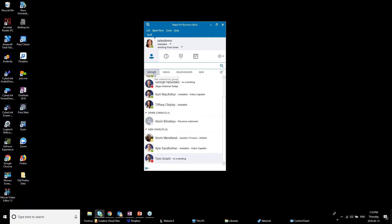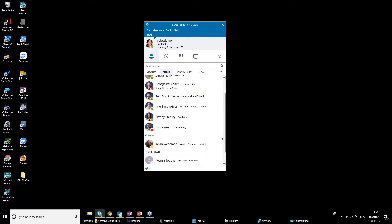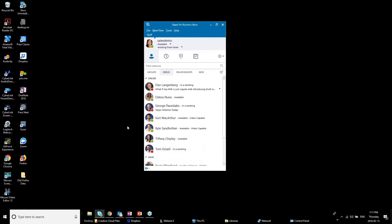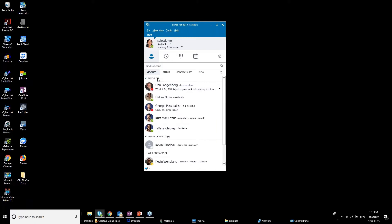In the contacts area you can view contacts by group or by status. Beside each contact you'll see what they're currently doing — red means busy in a meeting, green means available, inactive means away. You can also create custom groups. For example, let's create a group called 'Marketing Department' and then drag and drop contacts into it.